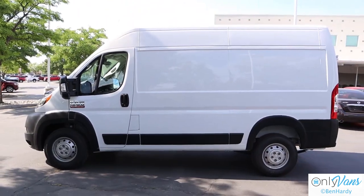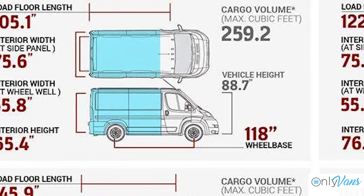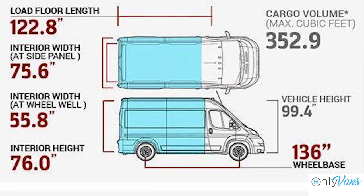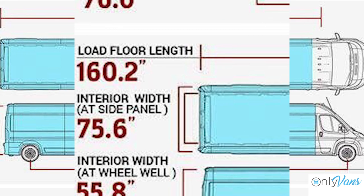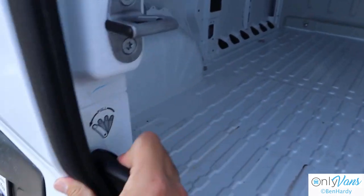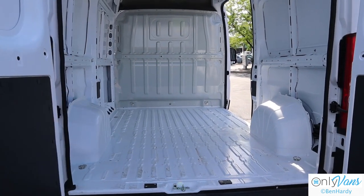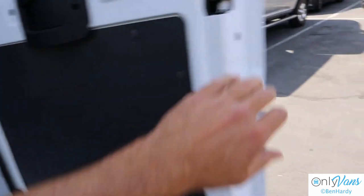The ProMaster comes in three sizes: 1500, 2500, and 3500. The standard short wheelbase measures 118 inches, the medium wheelbase is 136 inches, and the long wheelbase is 159 inches. There's also an extended body option for long wheelbase models. Roof height is another choice — the low-roof model has a 66-inch cargo height, while high-roof models offer 77 inches of height from floor to ceiling. All models have a standard 75 inches of width on the cargo floor.